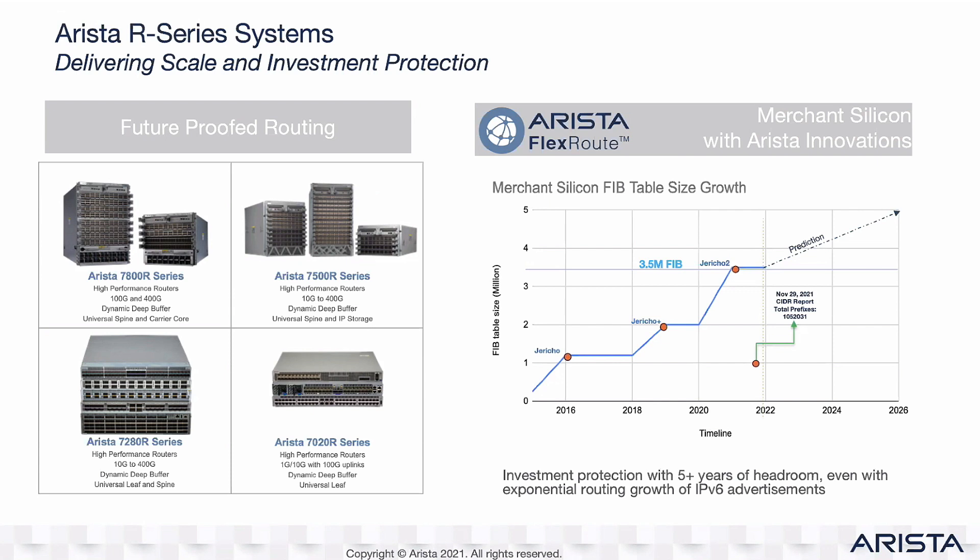A lot of our investment in routing platforms comes from the R series, based on Jericho, Jericho Plus, Jericho 2, J2C Plus, and we have a rich roadmap for Jericho 3 and beyond. Our routing journey started around 2014–2015 when we introduced large route tables in hardware FIBs — at that point we supported 256k routes, which wasn't the full internet table but was worthy of being a router. Today we've scaled to 3.5 million routes in the chip without using big external power-hungry TCAMs, and we have a roadmap to keep extending this. That's more than two full copies of today's internet routing table, or one copy with significant room for growth.